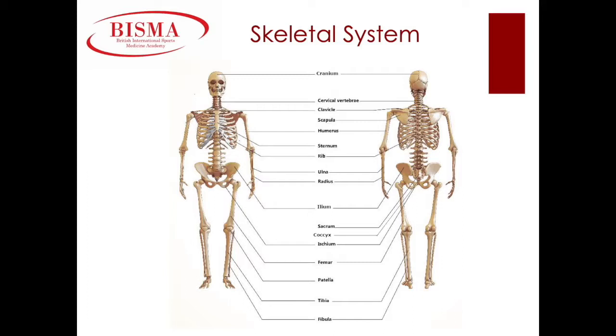Moving down to the pelvis, you have your ilium, your ischium, and your pubic bones. The vertebral column includes your cervical, thoracic, lumbar, sacral, and coccygeal vertebrae. You have your femur which is your thigh bone, your tibia and fibula which are the long bones in your lower leg, your patella which is your kneecap, your tarsal bones which are your ankles, your metatarsals which are the bones in your feet, and your phalanges which are your toes.